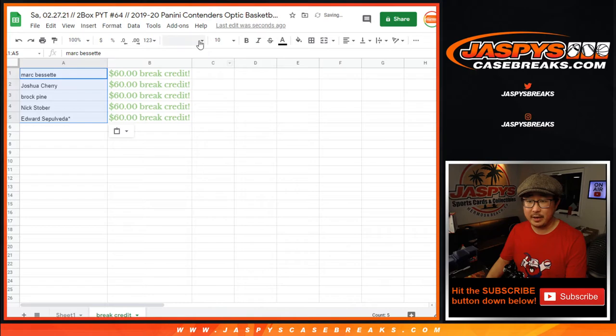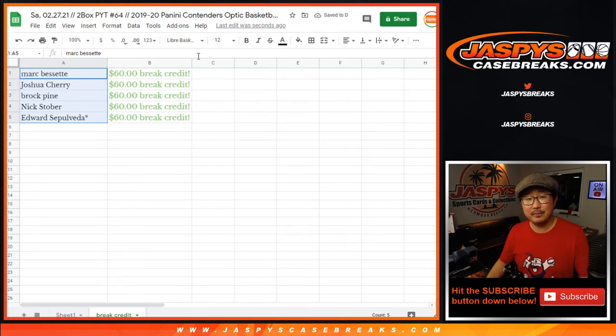Just paste your names in there and there you have it. Check your email, check your spam folder — if you have multiple emails that you use to buy stuff, check both, check all. Congrats to Mark, Josh, Brock, Nick, and Edward — $60 of break credit going your way. I'm Joe for JaspisCaseBreaks.com. Let's knock out those last two boxes. Bye-bye.